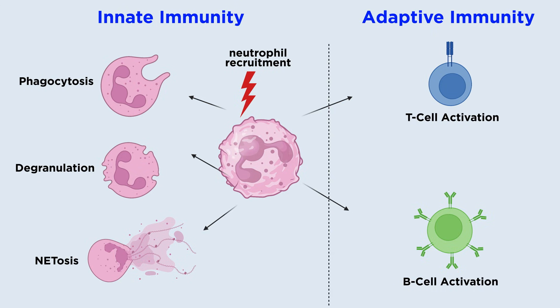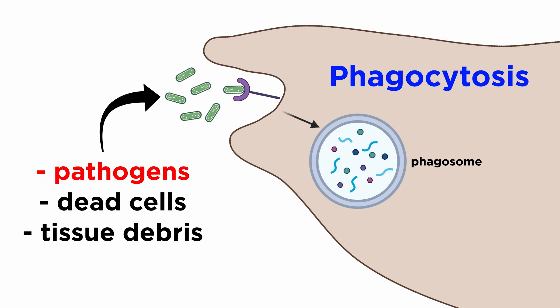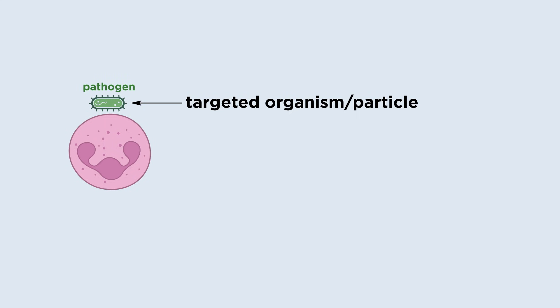Neutrophils are crucial entities of the innate immune system, which deploy a range of effector functions, such as phagocytosis, degranulation, and the formation of NETs, or neutrophil extracellular traps, as a part of their protective function. Phagocytosis is a fundamental method for the effective elimination of pathogens. It enables clearance of not only microbes, but also of dead cells and tissue debris. Essentially, this process is initialized by internalization of targeted organisms or particles.